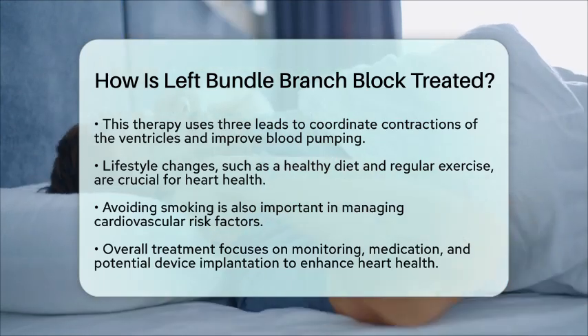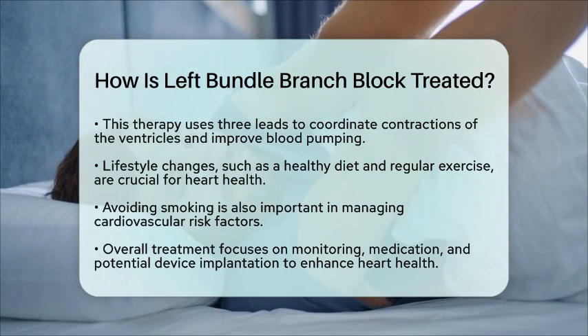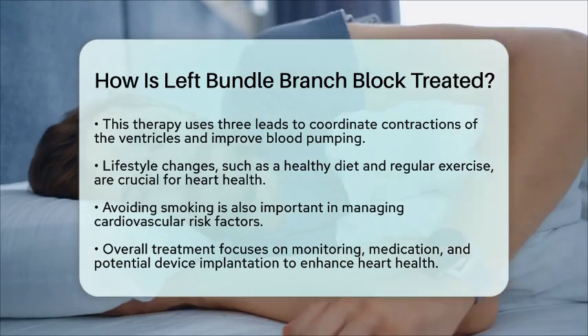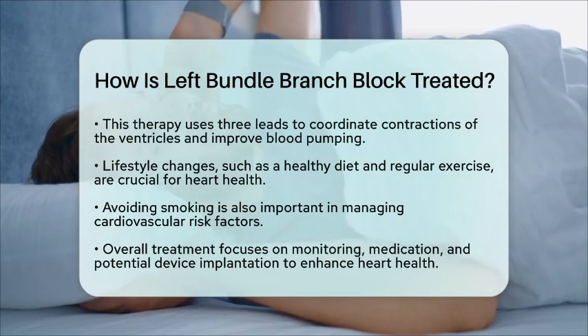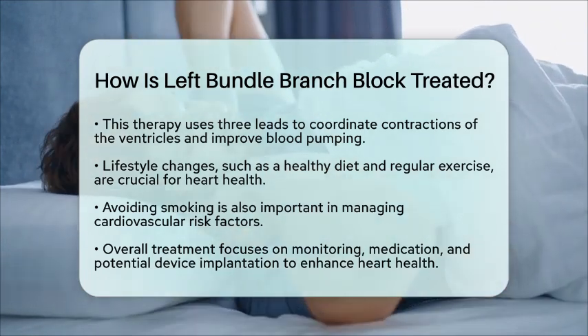To summarize, the treatment of LBBB involves monitoring and managing any underlying heart conditions, using medications to control factors like high blood pressure, considering pacemaker implantation for symptomatic patients, and possibly employing cardiac resynchronization therapy in cases of heart failure. By focusing on these areas, individuals with LBBB can work towards better heart health and improved quality of life.